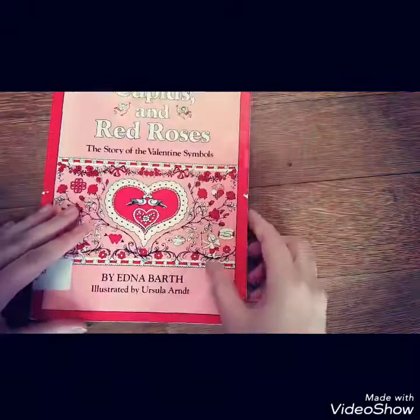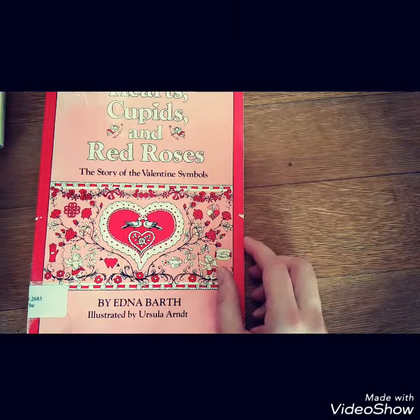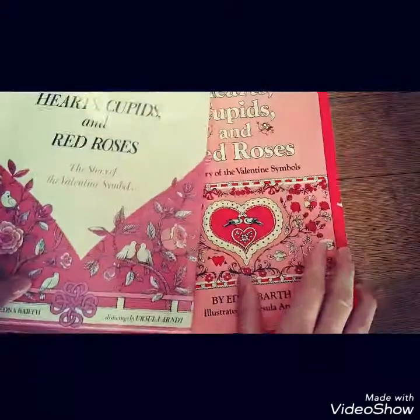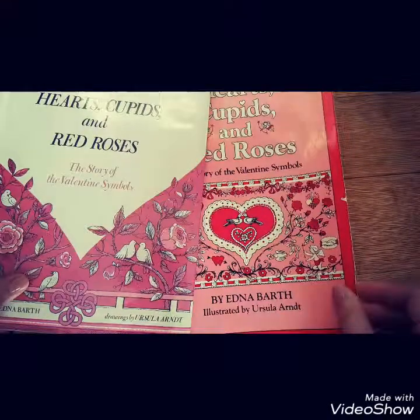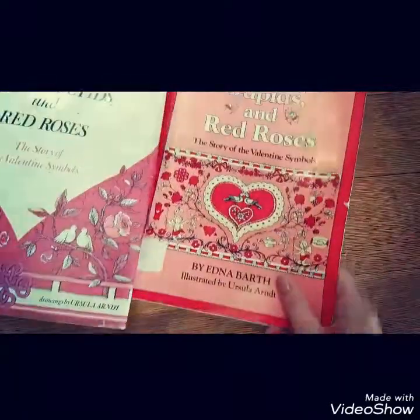And then I got this one — this is 'The Story of Valentine's Symbols' again. Wait, is this the same book? Hearts, Cupids, and Red Roses — look, I got the same book, guys. Wow. Yep, same names and everything. I just got hardcover and softcover.